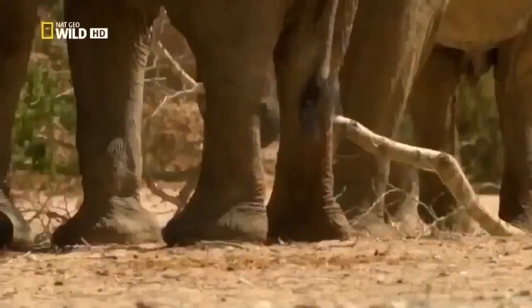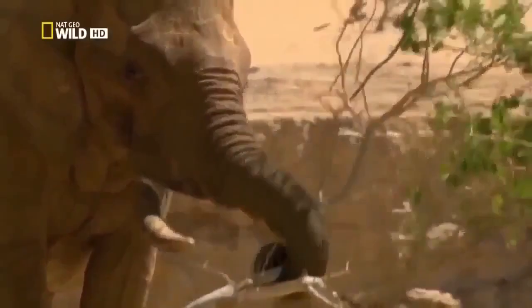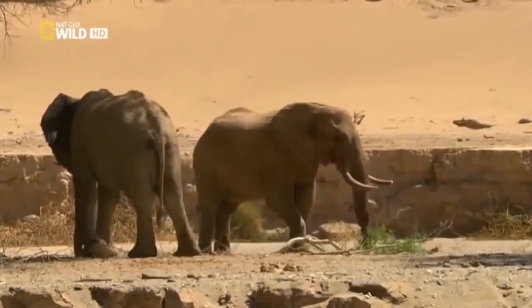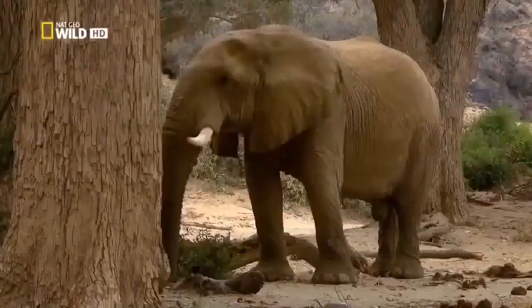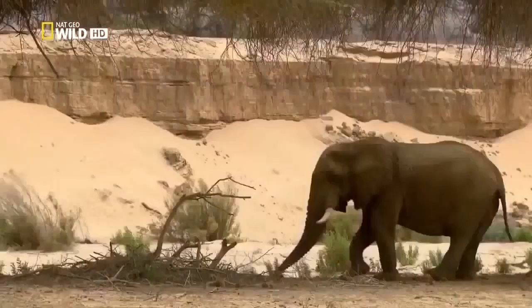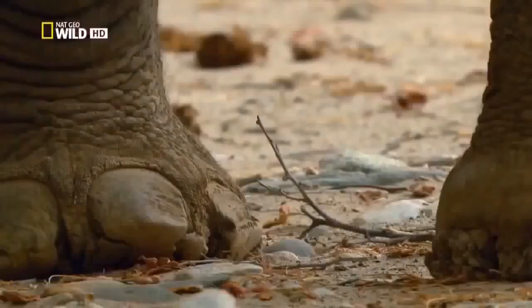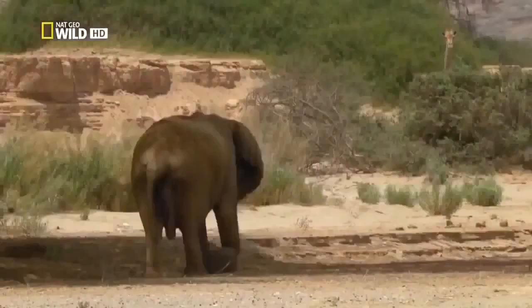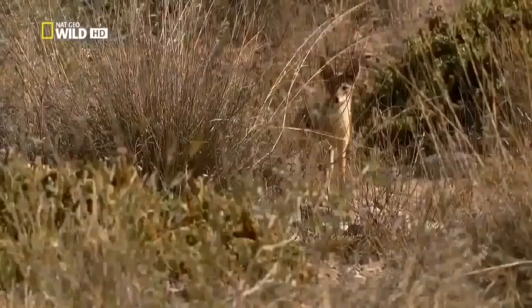Friendship among bull elephants has its limits — Jappy is certainly not willing to share his branch with his younger brother. Their father, One Tusk, is now nearly 60 years old. His trademark is the missing right tusk, lost long ago in a hierarchical battle. For years he was the undisputed king of the Juanib. Now he lives in seclusion. One Tusk's legs are weak and he can no longer keep up. The aging bull is already being watched by a male jackal, which lives in the Juanib Valley with its partner. Jackals mostly hunt smaller animals, but they wouldn't turn their noses up at a dead elephant.